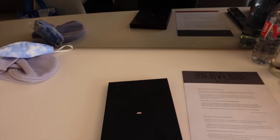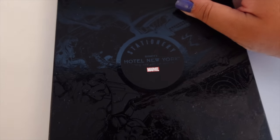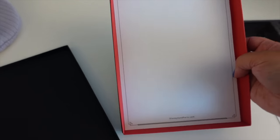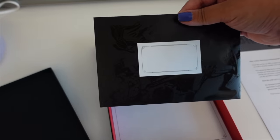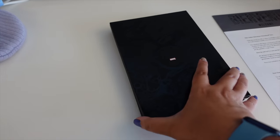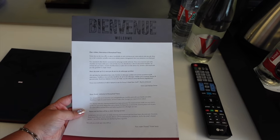One extra thing you get if you're staying club level is this box — it says 'Hotel New York Art of Marvel.' Inside I think it's just writing paper with the logo at the top, which works perfectly for me because I love writing letters and cards to friends. You even get an envelope with a nice little design and Marvel characters on it. It's a little writing set you can keep as a souvenir from your stay. You also get a welcome letter, as you would with basically any hotel.